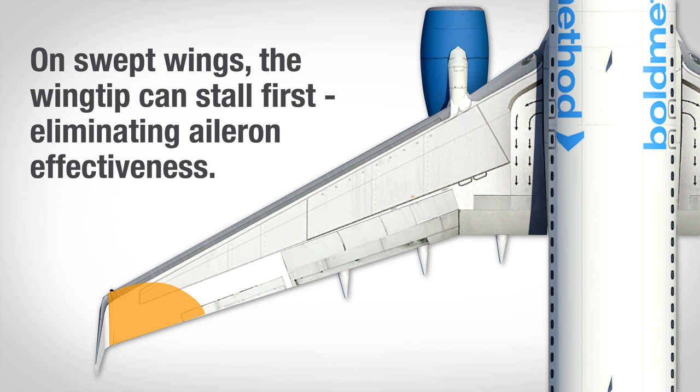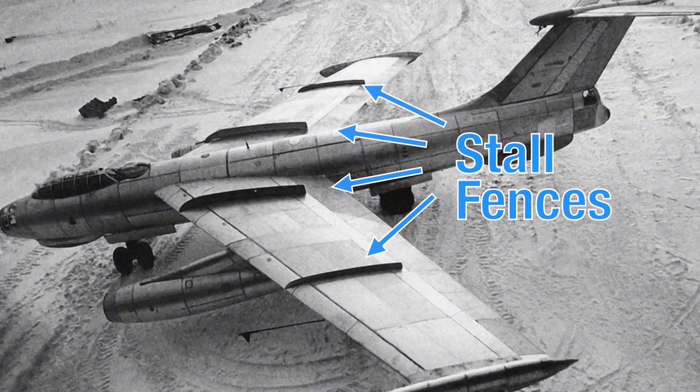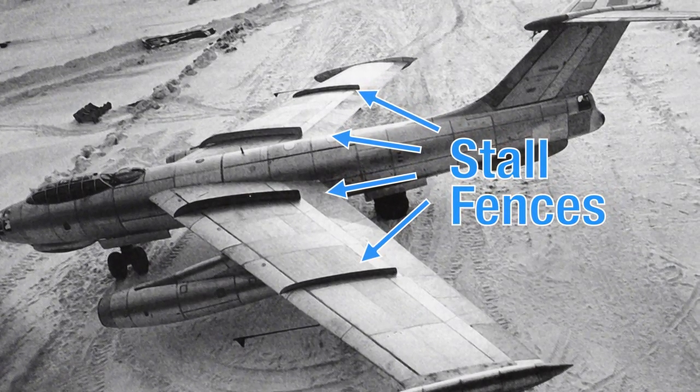Originally, designers started to add stall fences to block the spanwise flow. Over time, supercritical wings and other designs have helped minimize spanwise flow.